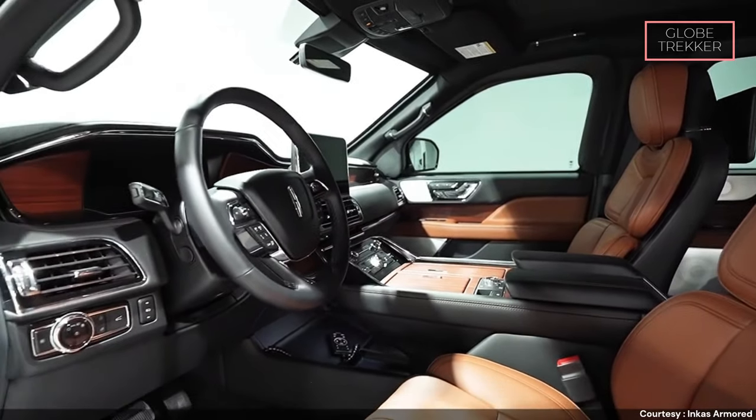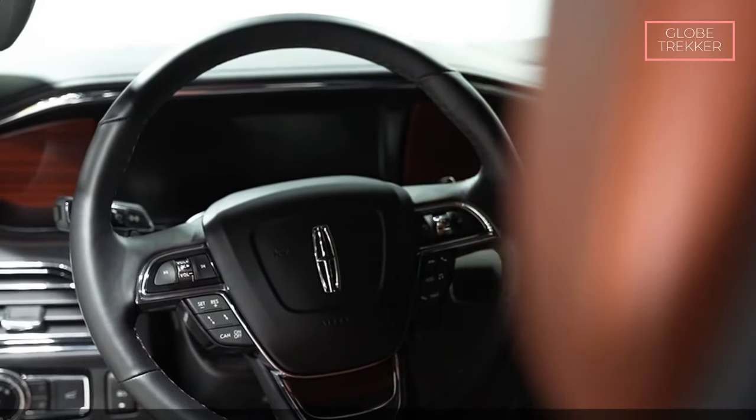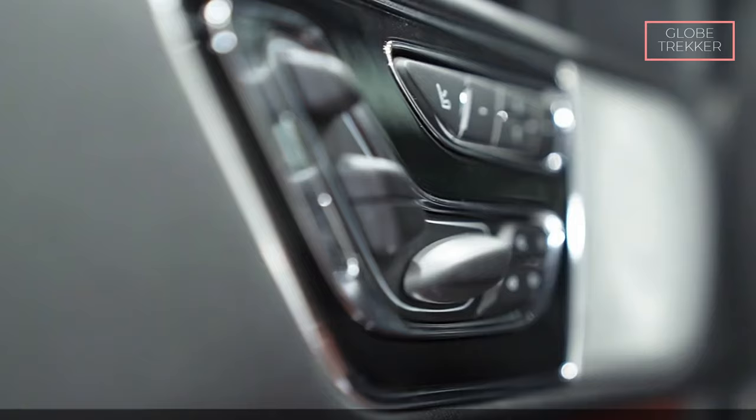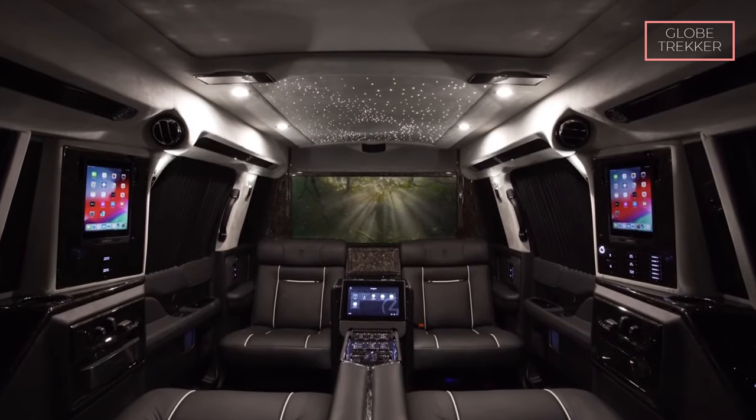The cabin is designed to create an environment of luxury, ensuring a comfortable and secure experience. This exceptional vehicle exemplifies the craftsmanship and sophistication expected from Lincoln while integrating cutting-edge security features from Incas Armored, creating a unique fusion of opulence and fortification.